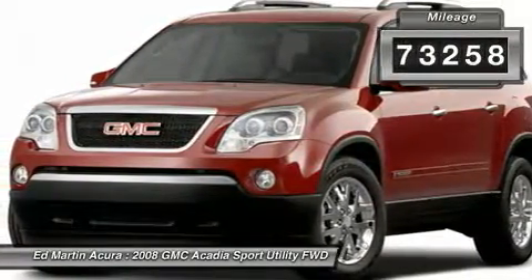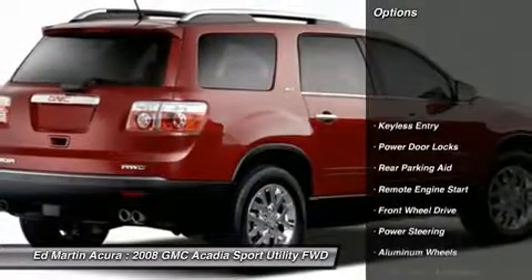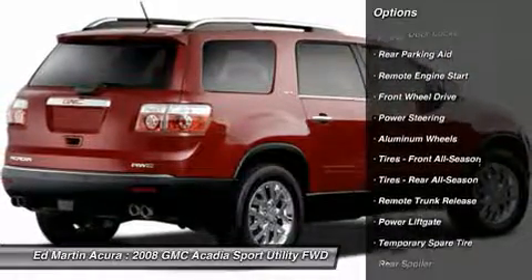This vehicle has less than 75,000 miles. Here are some of this vehicle's great options: remote engine start, power passenger seat, power lift gate, CD changer.